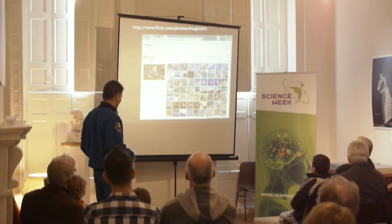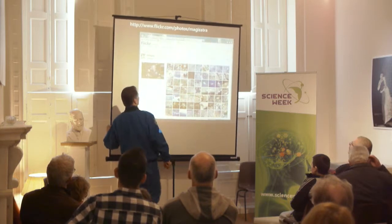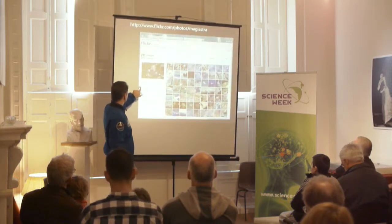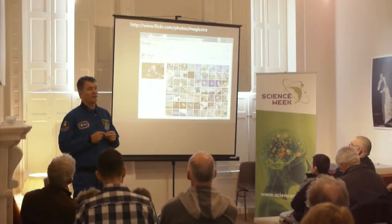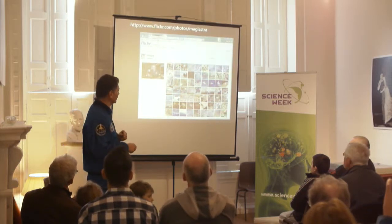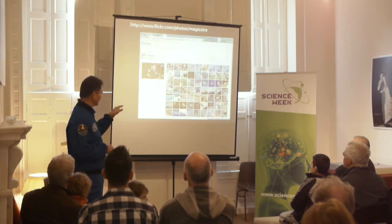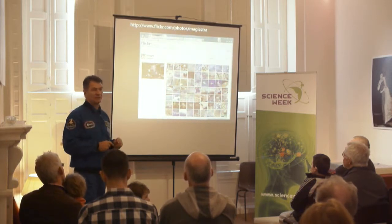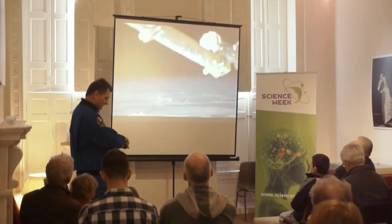All of these pictures — I tweeted when I was in space. I sent down 632 pictures in those six months. And if you go to Flickr, which is an online album, you can see all of these pictures with all the comments. If you have a little bit of time, I'm pretty sure there are more detailed pictures of Ireland in there.